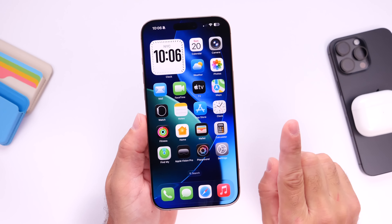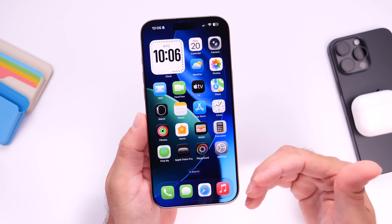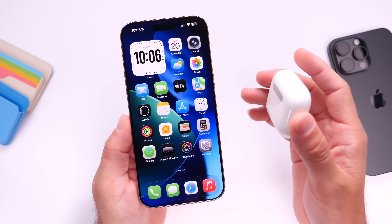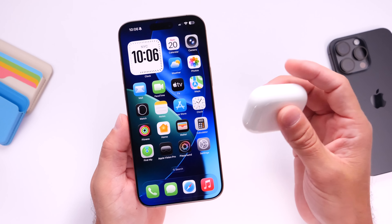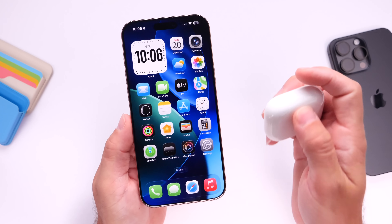The first thing I want to talk about is some of the current bugs I've experienced after using iOS 26 developer beta 3 for nearly two weeks now, and the first thing I want to talk about is AirPods. We're also expecting the fourth firmware update beta for AirPods as well this upcoming week, so again, a busy week.